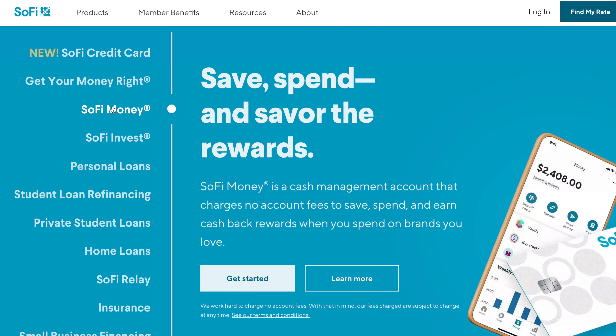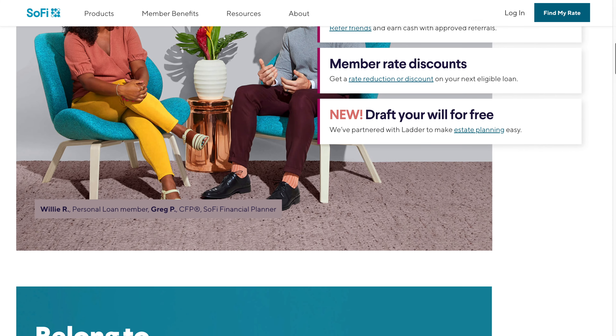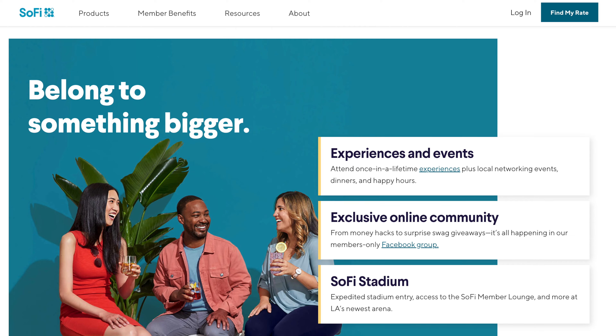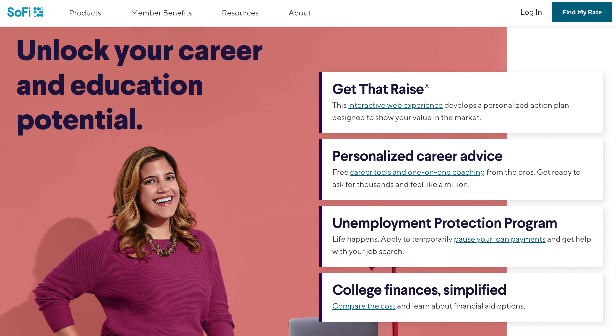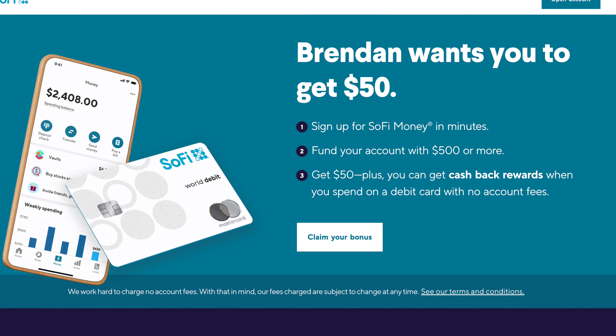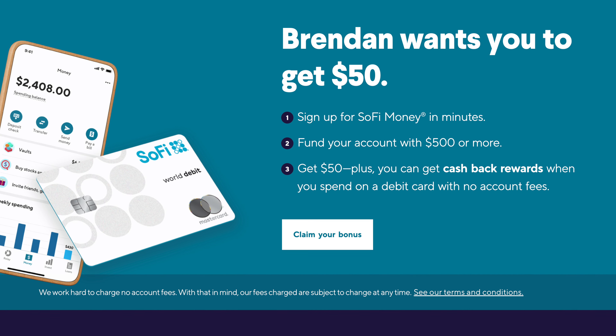Focusing on the SoFi Money account specifically, it comes with an unbelievable amount of benefits that honestly just don't make sense for a free account. Your SoFi debit card comes with all World Mastercard benefits, plus you have financial resources like unemployment protection, personalized career advice, access to free financial planners, and partnerships with companies like Ladder for insurance and estate planning. On top of all that, SoFi will currently give you $50 when you open and fund a SoFi Money account, and there's also an offer where you can get an additional $100 when you set up direct deposit — meaning you could get $150 for free. A link for that is in the description below.